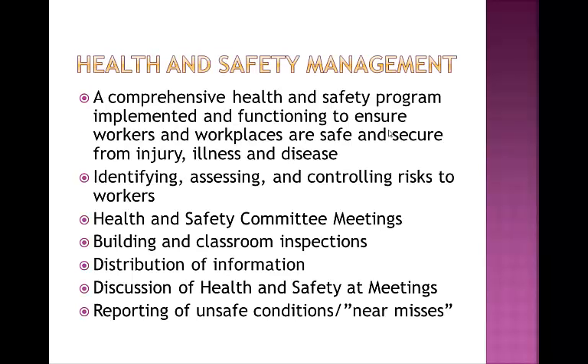Health and Safety Management includes everything from our inspections as the Health and Safety Committee, to providing information to you as staff, to first aid training, to responding to specific health and safety concerns. The goal is to have an effective, comprehensive program implemented and functioning to ensure that workers and workplaces are safe and secure from injury, illness, and disease. The responsibility is to identify, assess, and control risks to workers. This is done through health and safety meetings, building and classroom inspections, sharing of information, discussion of health and safety matters at meetings, and reporting unsafe conditions and near misses. This last is a very important responsibility of all staff members, and we will address it more later on.